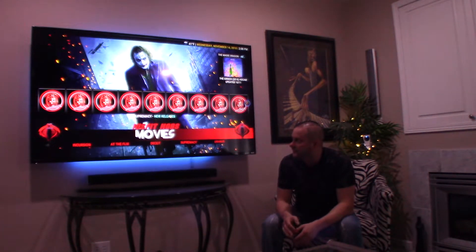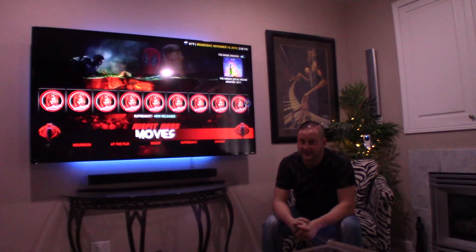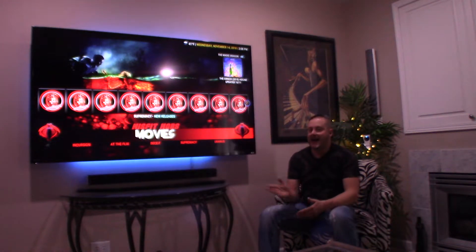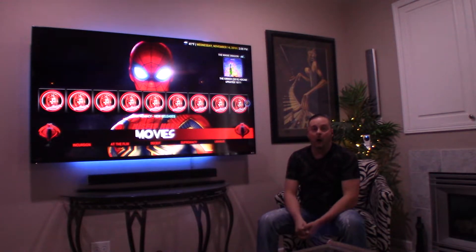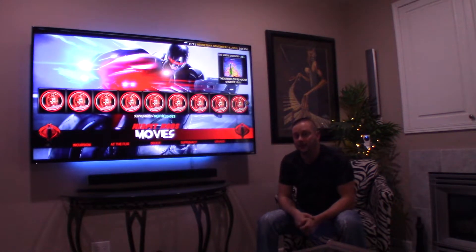I wanted to do a follow-up on the Vizio soundbar and TV to tell you what I think now that I've had time to actually use it and have movie nights with my family — it's been fantastic. Vizio soundbars, you really get the most bang for your buck. This soundbar can be had right now for about $450 or $499 depending on where you buy it. I'll put links in the description for the best deals from the most reliable sellers.